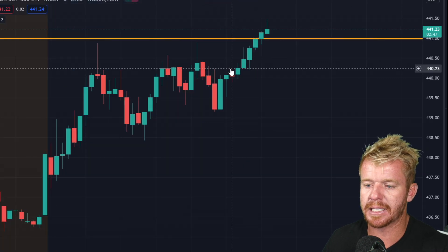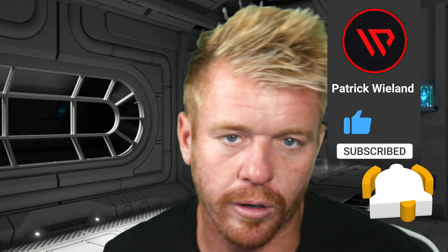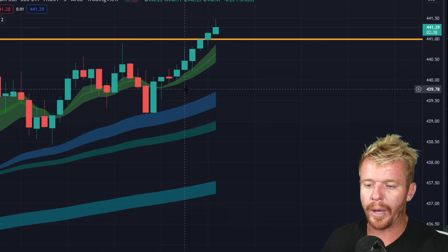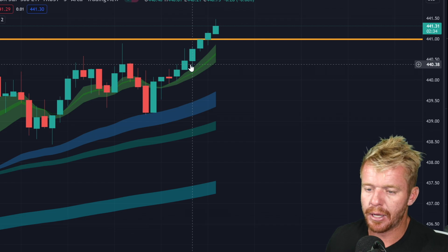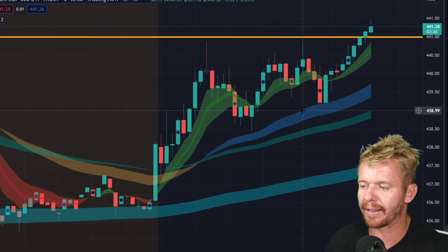The problem was we kept getting stuck at that 440 level. This candle right here — I didn't like having that wick on the top of it. The next candle did end up pushing through that resistance, but overall we were getting stuck there multiple times. By the way, if you enjoy my content, hit the subscribe button. I'm also using Interactive Brokers for trading options, stocks, and crypto — they've got a free scanner, link down below.